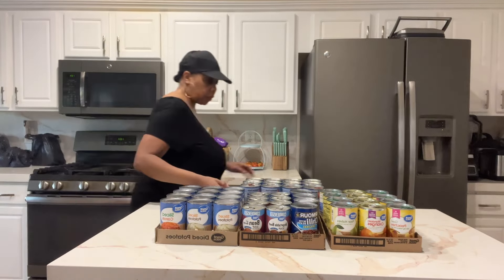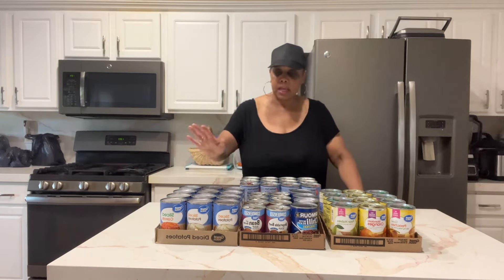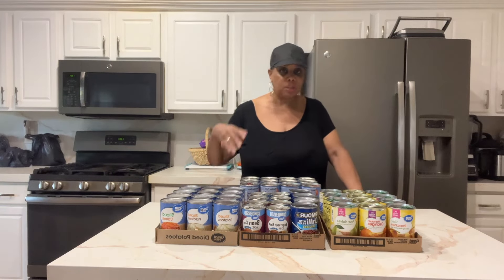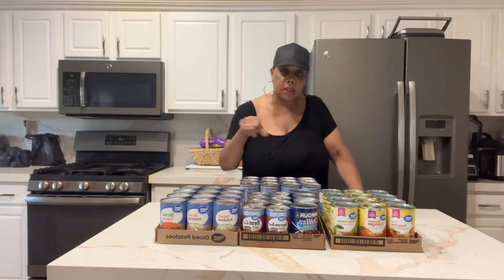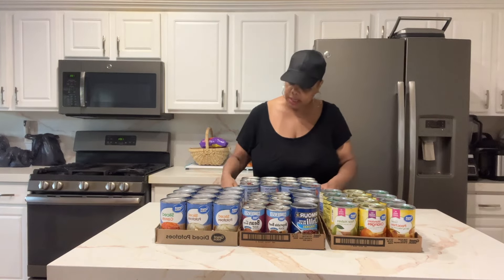I want to show you all this to inspire you — it's still inexpensive to stock up your pantry. Just start somewhere. Around Thanksgiving time, stores like Kroger have canned goods for about 50 cents — green beans and things like that. That's the time to really stock up.